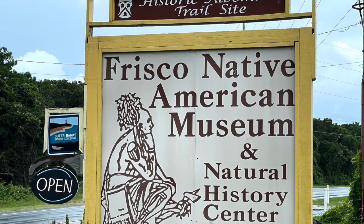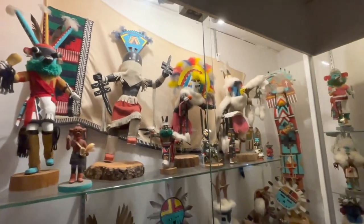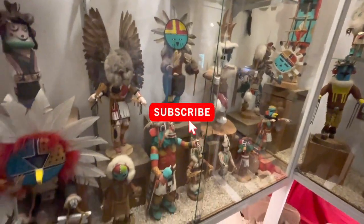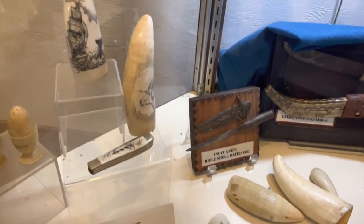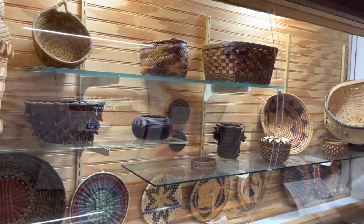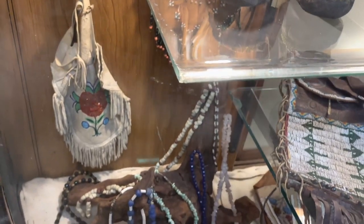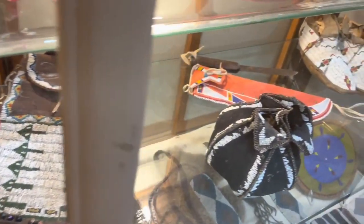We also enjoyed the Frisco Native American Museum. This somewhat small museum was opened by two former educators to preserve Native American culture, and they've succeeded — there are thousands of artifacts from Native cultures both local and across the country included in these exhibits. If you happen to go when it isn't raining, it has several acres of nature trails with some outdoor exhibits to explore as well. Tickets are $5 per person.